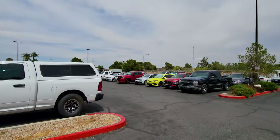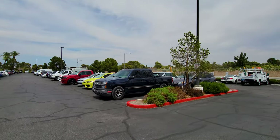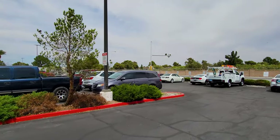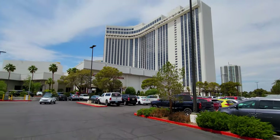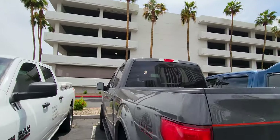It's kind of overcast today. It's about 1:30 and it's already 90 degrees in freaking April. Let's cut through right here.